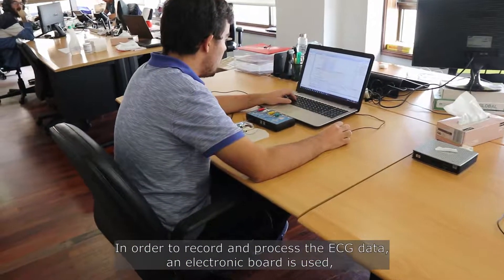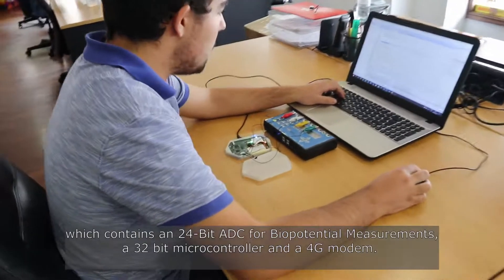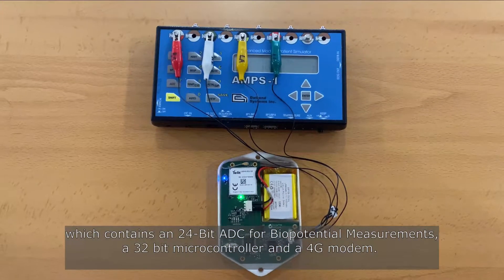In order to record and process ECG data, an electronic board is used, which contains a 24-bit ADC for biopotential measurements, a 32-bit microcontroller, and a 4G modem.